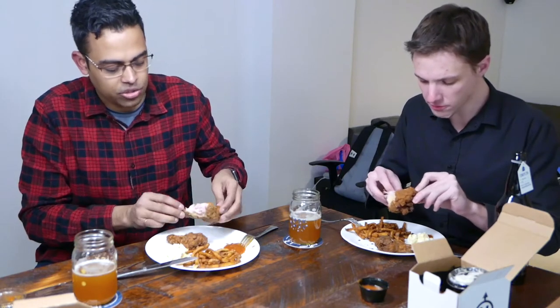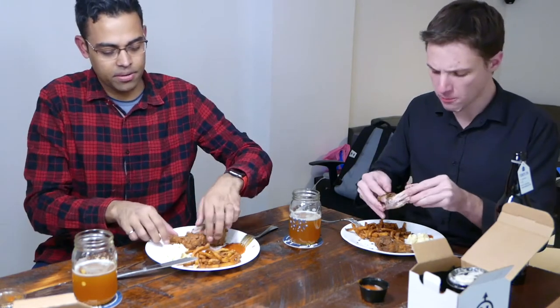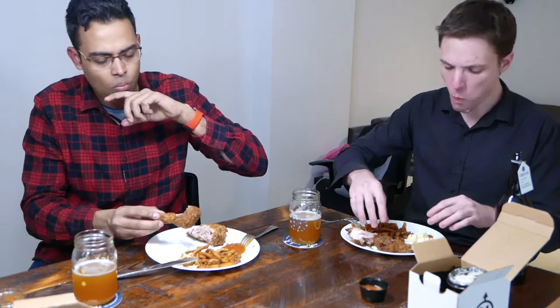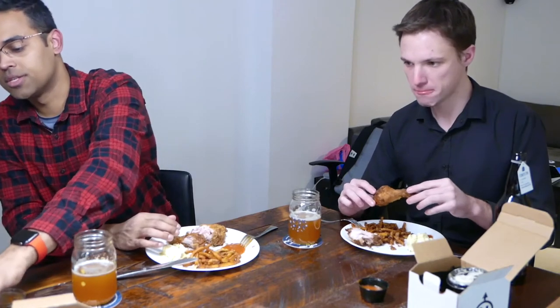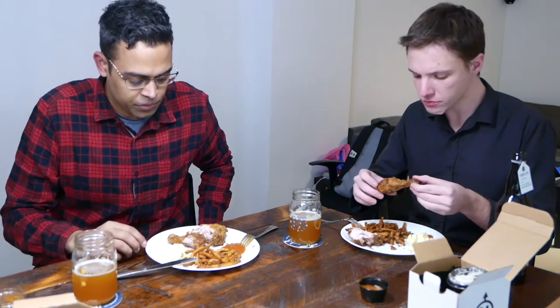This doesn't have that Cajun punch, but the breading is crunchy. It's very different — you can see it going well with a waffle. My benchmark is Popeyes, which was amazing, but this is really good too. I wouldn't say it's better than Popeyes, but it's definitely solid and definitely better than KFC right away.